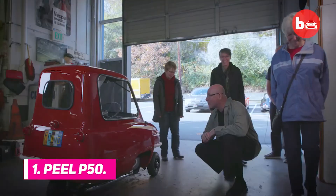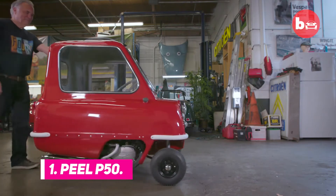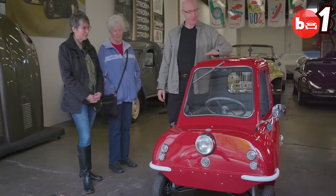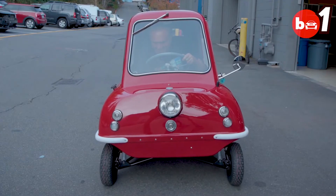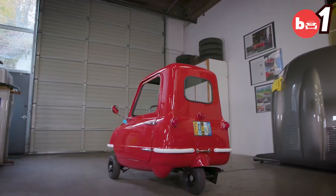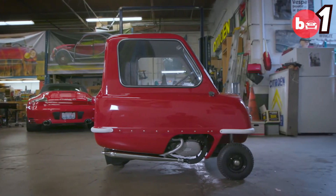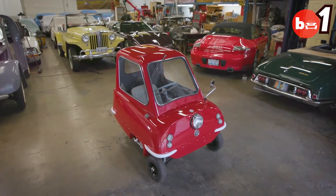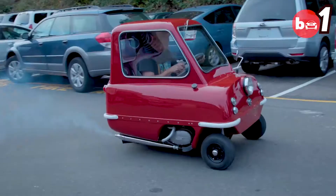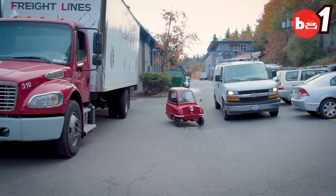Number 1: Peel P50. This three-wheeled microcar that can only fit one adult with a shopping bag is listed in the 2010 Guinness Book of World Records as the smallest car to ever be created. With only one door and a single headlight, this unusual car was priced at $176,000 in 2016, which roughly equals to $194,000 in 2021. It's red, it's rare, it's really tiny.